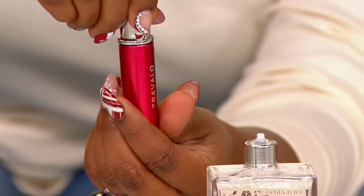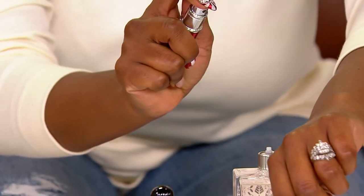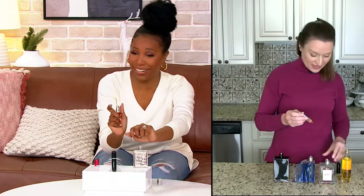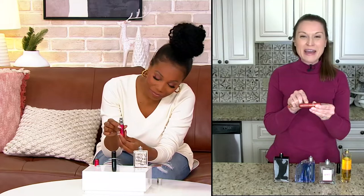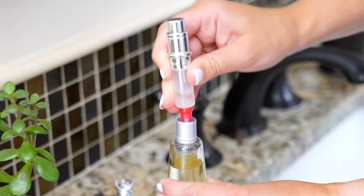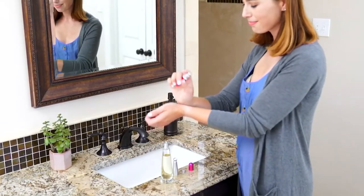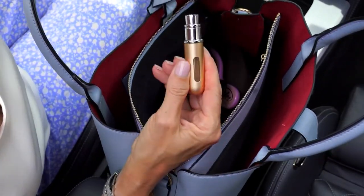It sprays just like it would in that high-end designer bottle — that metal alloy is gorgeous, they all have that metallic finish. Look at that spray — that spray is nice! The window lets you know when you have to fill them back up, and you're going to get about 7 to 10 days out of this depending on how much you spray. This is great for the guys, great for the girls. Super easy to fill — you just pump it up, you spray it on, and you can take your favorite fragrance anywhere on the go. And it's under 3 ounces.